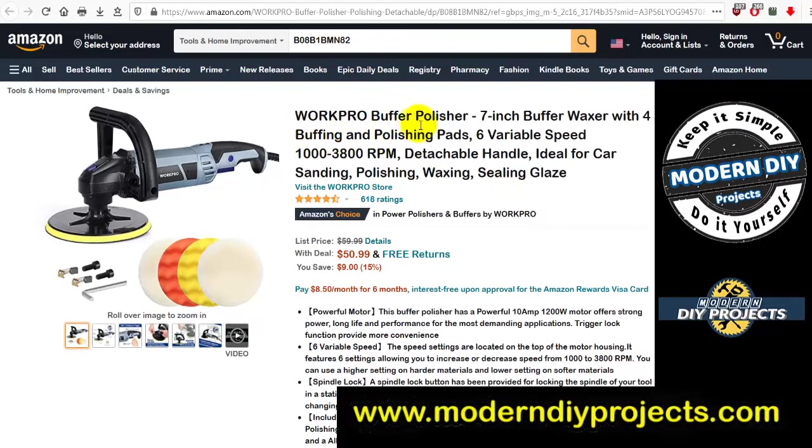Before we start, let me point out how to access these deals. I'm showing you the Amazon pages for each deal, and all you need to do is type in the model number shown on screen into Amazon's search box and hit return — it'll take you right to the page. Unlike other YouTubers who use affiliate links to make money off you, I'm not interested in that. I'm sending you straight to Amazon to save yourself money, not to make money for me.